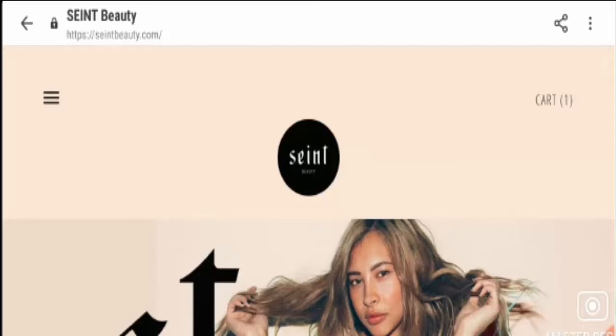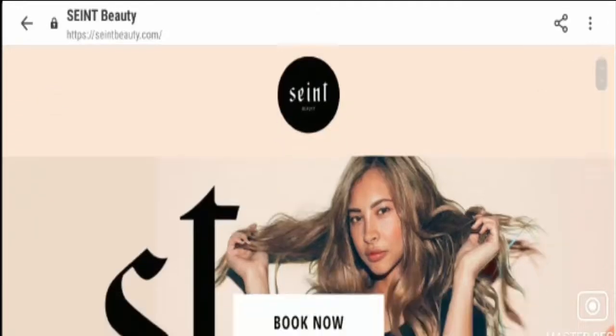If you have experienced any fraud over this website, then watch this video till the end. I'll share the way to get your money back. So friends, let's start with the video.